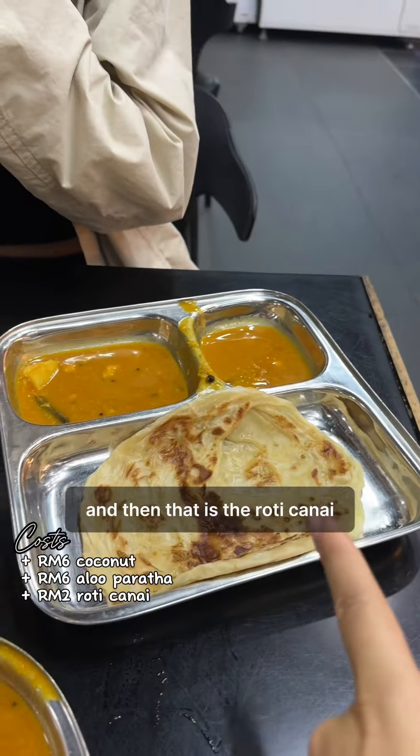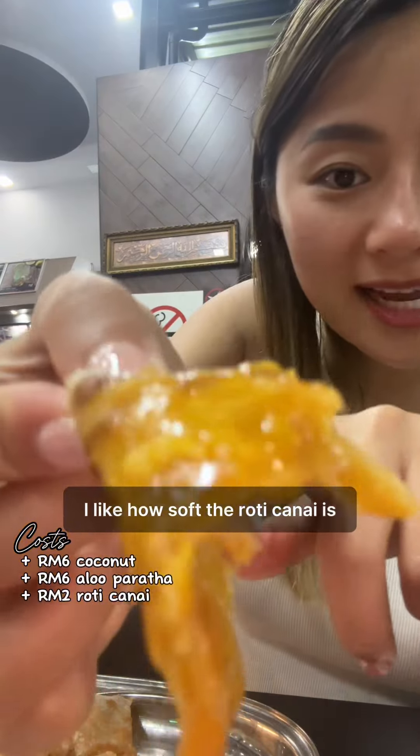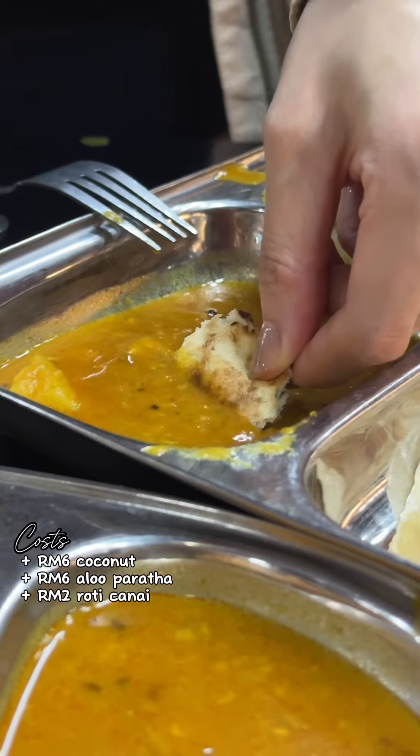Curried potato too. Ooh, that's kind of spicy. I'm happy. I like how soft the roti chanai is — I love the texture. It's layered a little bit, but still really soft, and crispy on the outside.